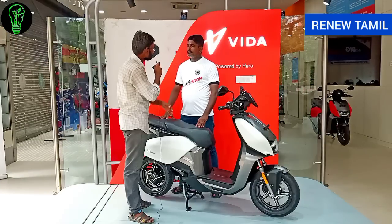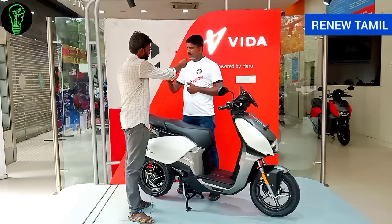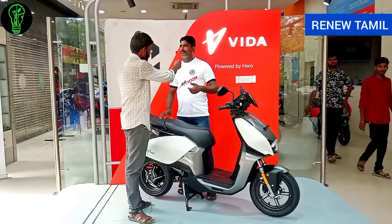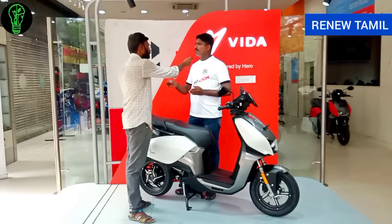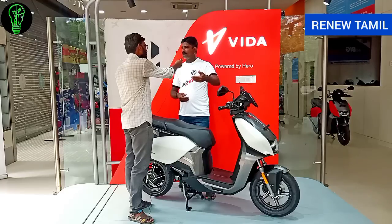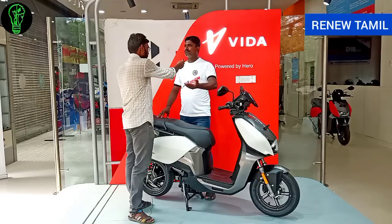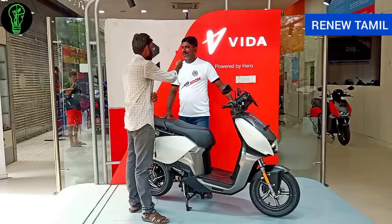The Hero Vida V1 is a premium scheme vehicle. A government subsidy of ₹60,000 is issued, and for V1 Pro a subsidy of ₹51,000 applies. After life tax, the V1 Plus on-road price comes to approximately ₹1,51,000, while the V1 Pro is around ₹1,71,000. On-road pricing is also available.